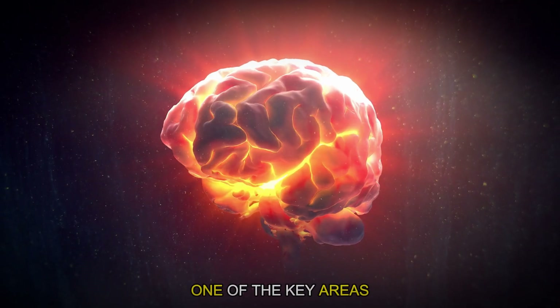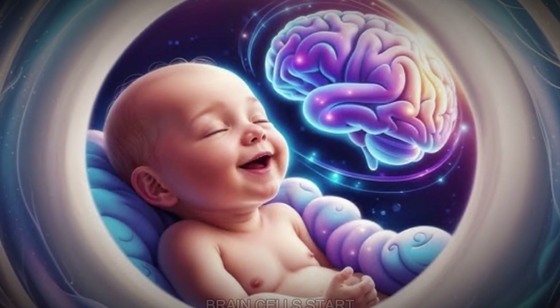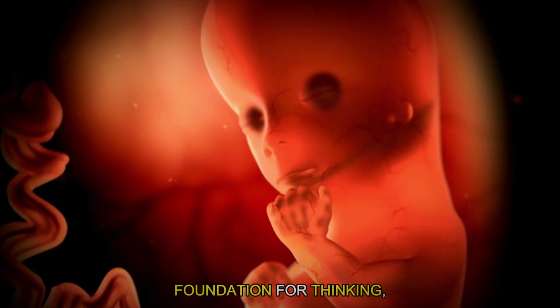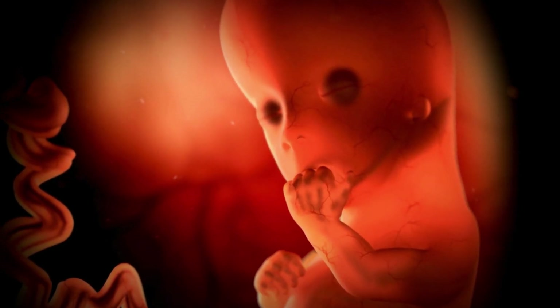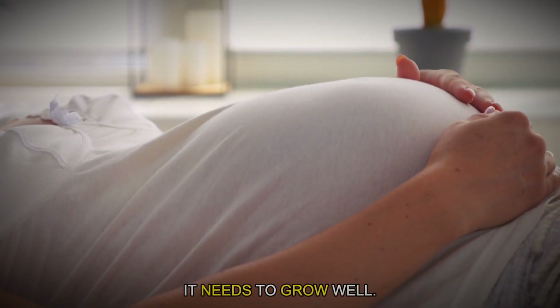One of the key areas of growth is the brain. From the first few weeks, the baby's brain cells start to form and connect, setting the foundation for thinking, feeling and moving. The womb makes sure the brain gets all the nutrients and oxygen it needs to grow well.